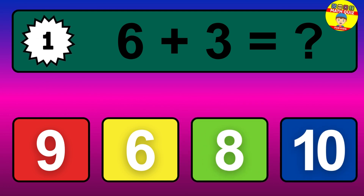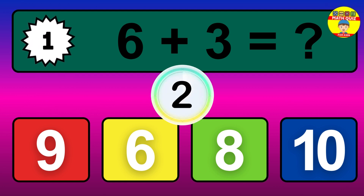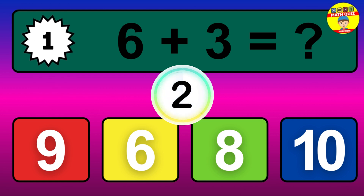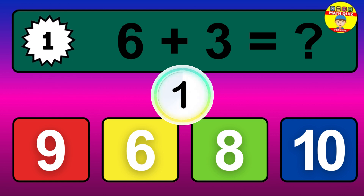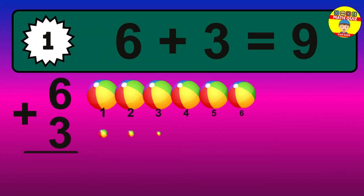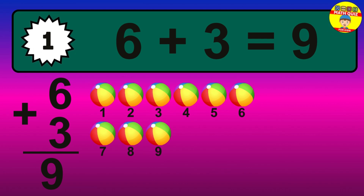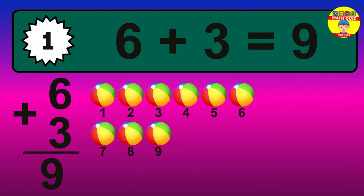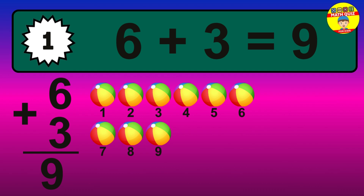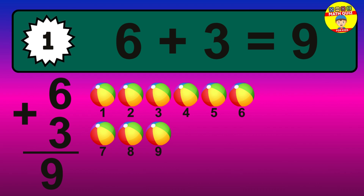Question 1. 6 plus 3 equals what? The answer is 6 plus 3 is 9. Let's count it: 1, 2, 3, 4, 5, 6, 7, 8, 9.